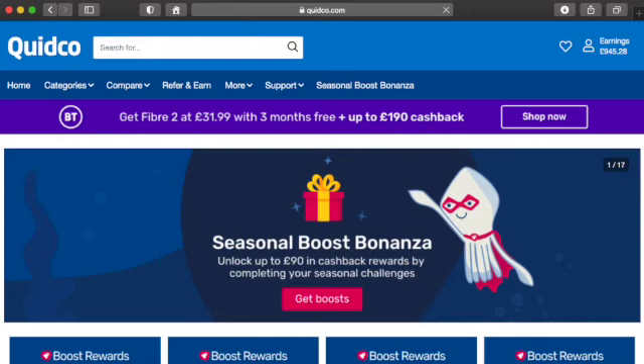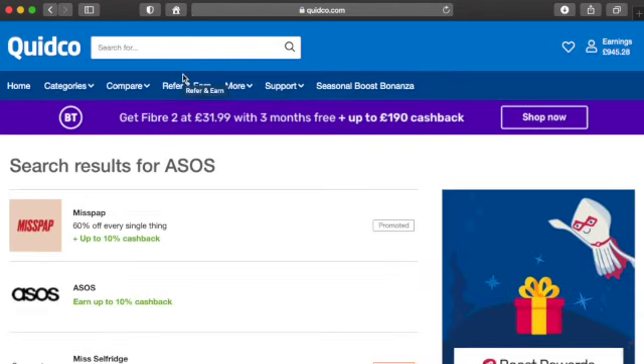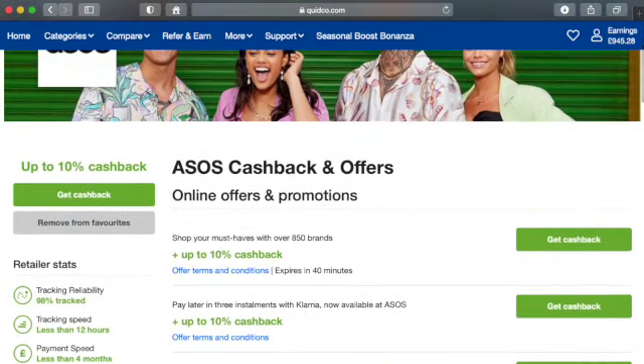Step two: once you've signed up and you're logged in, all you want to do is search for the retailer you want to shop at. For example, if I want to buy something from ASOS, I literally search ASOS and it appears in the list. If the retailer isn't in the list — like Amazon — that means you can't earn cashback through Quidco.